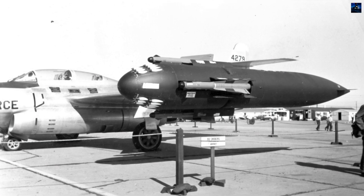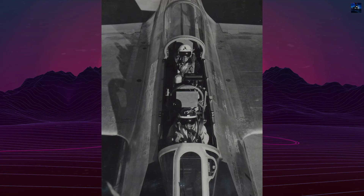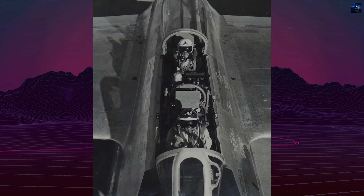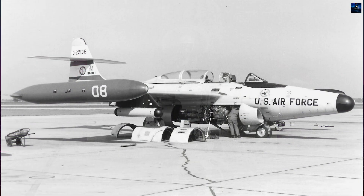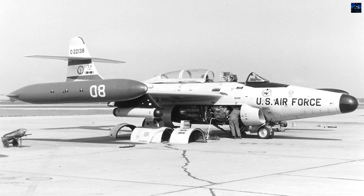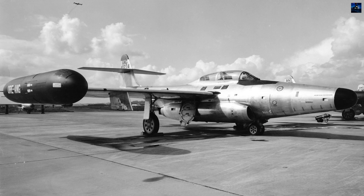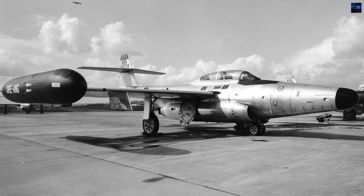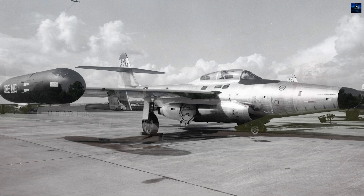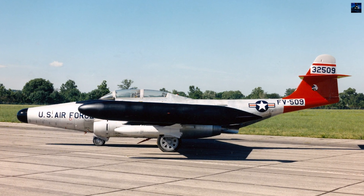The XP-89 prototype made its maiden flight on August 16, 1948, from Muroc Army Airfield. Despite initial setbacks, including a fatal accident on February 22, 1950, the Scorpion proved to be the fastest aircraft evaluated. This led to the cancellation of the competing X-P-87 and the adoption of more powerful Allison J-33A-21 turbojet engines, AN/APG-33 radar, and the Hughes E-1 fire control system. The Scorpion entered service with the United States Air Force in September 1950.